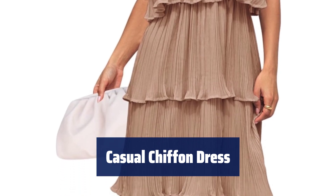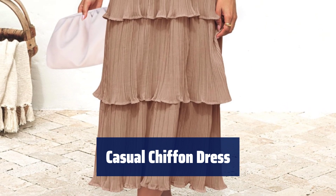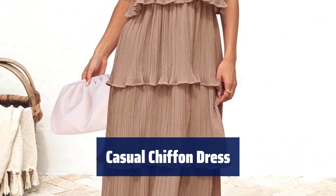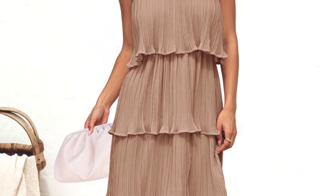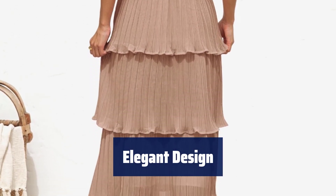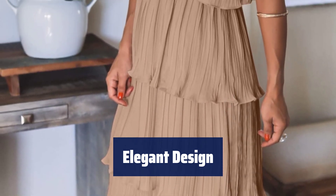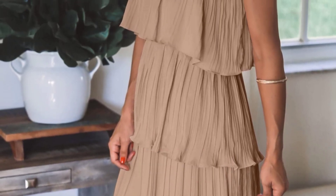Number 1. Not sure about your size? Check the size chart before ordering. Small is US 4-6, medium is US 8-10, large is US 12-14, and extra-large is US 16-18. The halter neck, high waist, and ruffle hem create a chic and elegant look. The dress is designed to highlight your curves effortlessly, so you can showcase your elegance with ease.